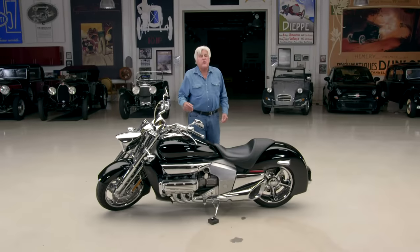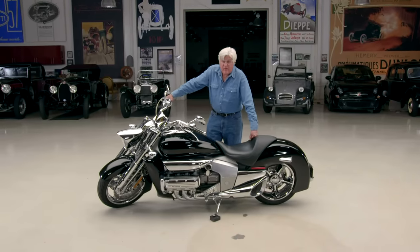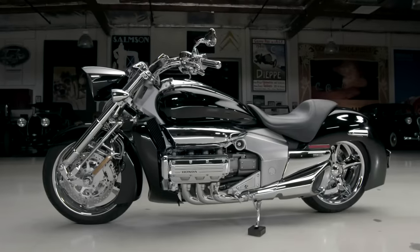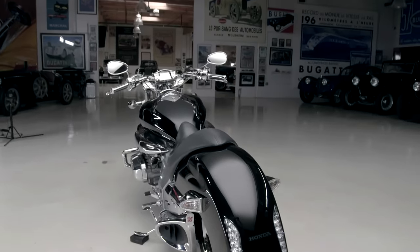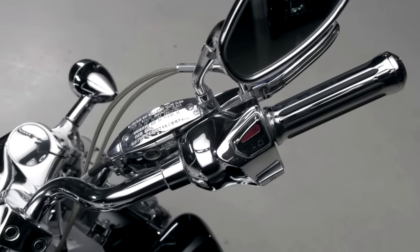Welcome to another episode of Jay Leno's Garage. Today, obviously, motorcycles — and one of the most unusual motorcycles ever produced, especially from a major manufacturer, is the 2004 Honda Rune, or Honda Valkyrie Rune. I got this brand new. It is so unusual, so different, so unlike Honda — but like Honda, it's beautifully manufactured and put together.